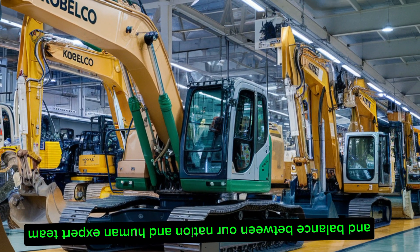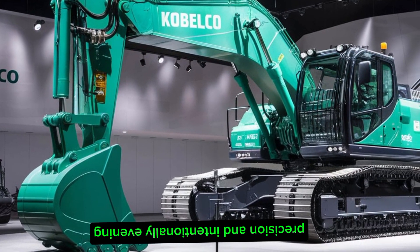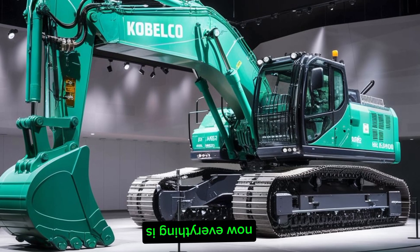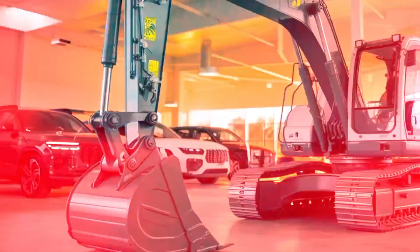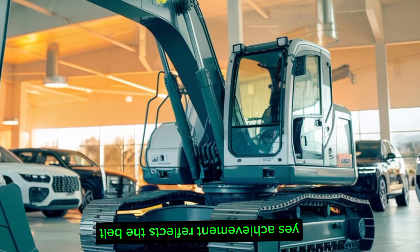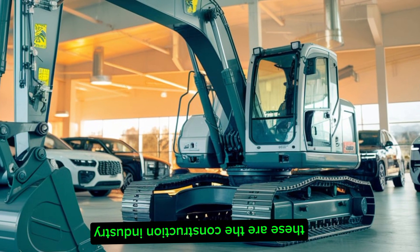Kobelco's commitment to quality is deeply rooted in its manufacturing philosophy. The company strikes a balance between automation and human expertise, with skilled craftsmen performing tasks like preparatory welding by hand. This approach ensures precision and attention to detail, particularly in the welding and fabrication stages. This dedication is exemplified by milestones such as reaching the production of 300,000 hydraulic excavators at the Hiroshima factory in 2021, reflecting Kobelco's ability to innovate and adapt to the evolving needs of the construction industry.